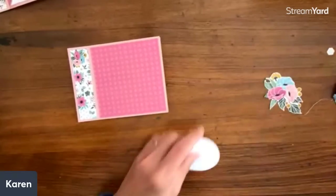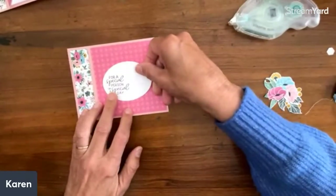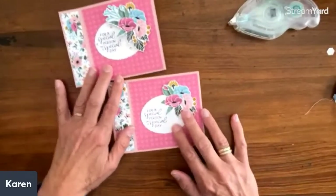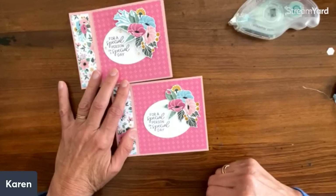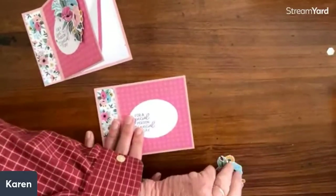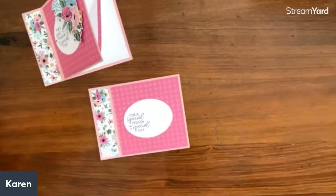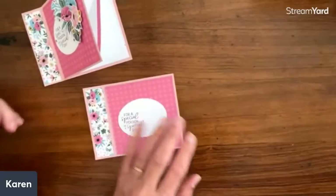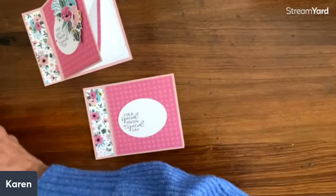I'm going to put dimensionals on this one and then pop it up — so that's the front. So I think that is really cute. If you're still talking about placing orders, call your demonstrator. If you're working with me, call me and I'll put your order in. Let me work with some dimensionals while Tim works on the card base. I love to have a little chat anyway.